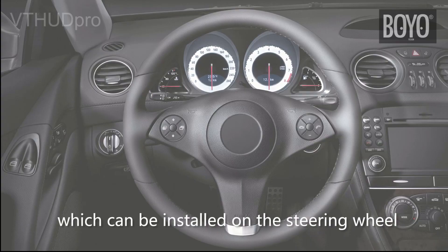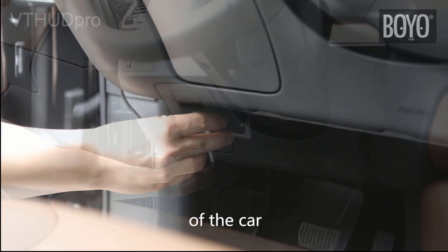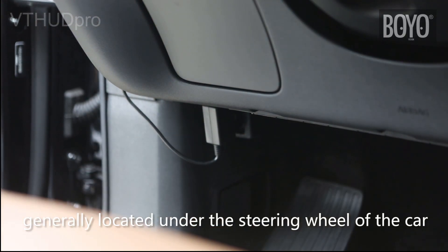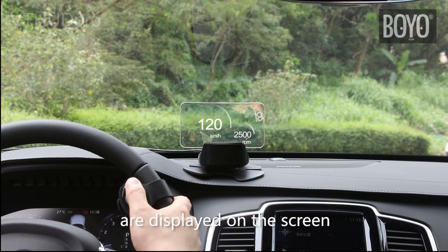Connect the product to the OBD2 port of the car, generally located under the steering wheel. The car speed and engine speed are displayed on the screen.